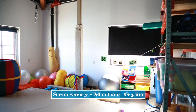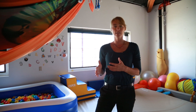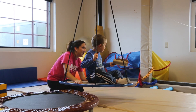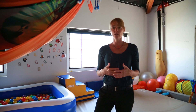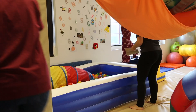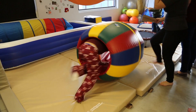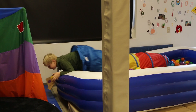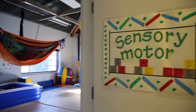Our next room is the sensory motor gym. It provides opportunities for children to get their sensory needs met. The primary systems we are addressing in this room are the vestibular system, which is our sense of movement and where we are in space; the proprioceptive system, which gives us an awareness of where one body part is in relation to another body part; and the tactile system, which is our sense of touch. We also do obstacle courses so that a child can work on problem solving, sequencing, and following instructions.